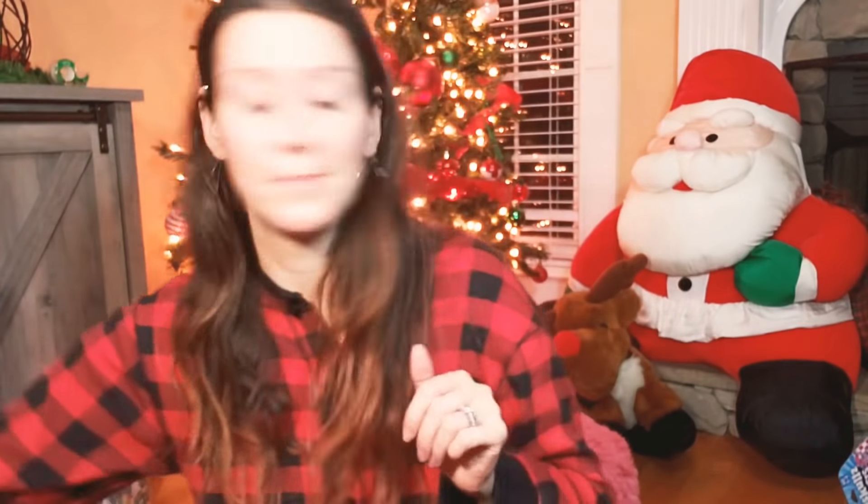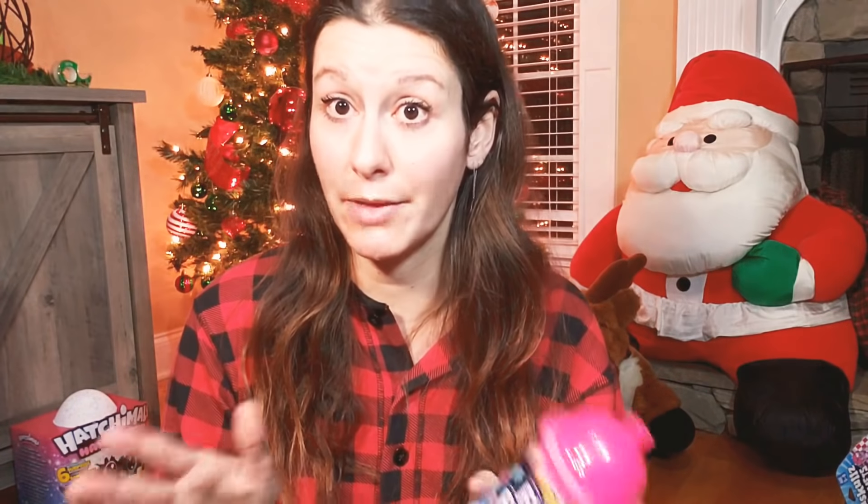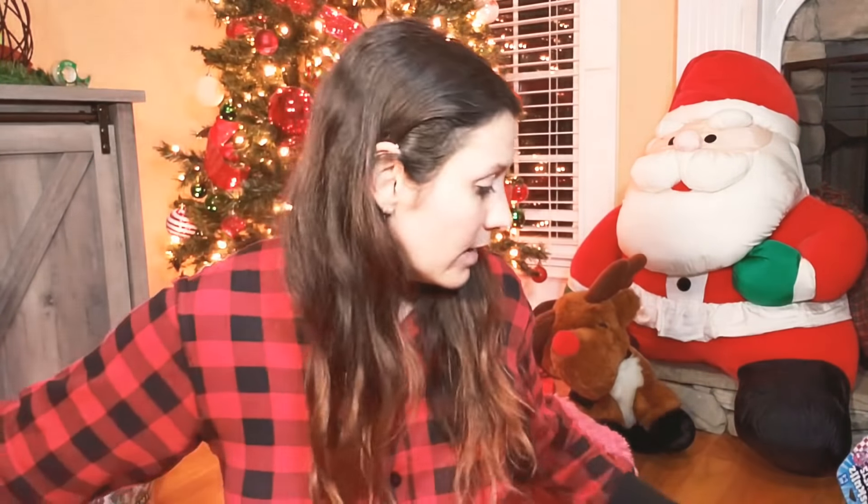Another JoJo Siwa bow — and Fun Foam. Do you guys remember Floam? In the 90s they had Floam which was basically the same thing. This one glows — mine didn't glow. And more slime. Another squishy too.